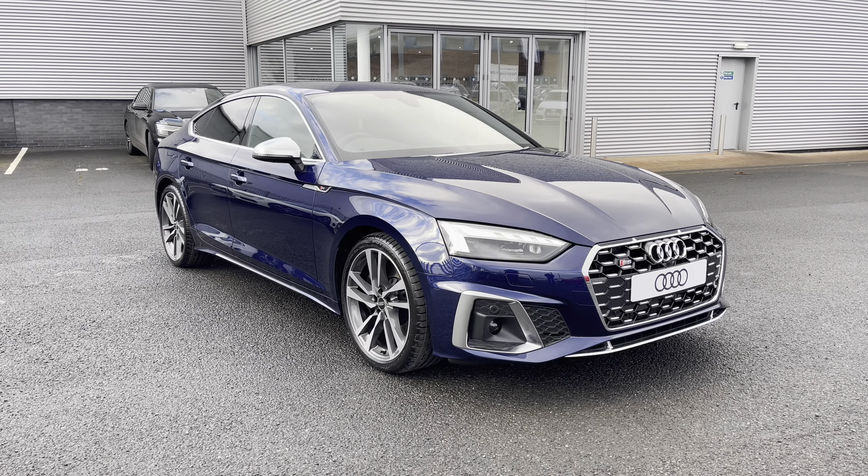This brand new vehicle comes with three years warranty and three years roadside assistance. For any more information, please give us a call on 01228 371 516.